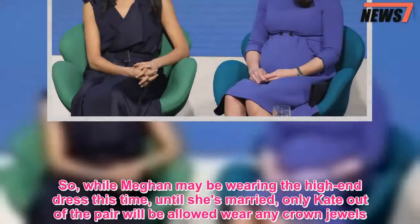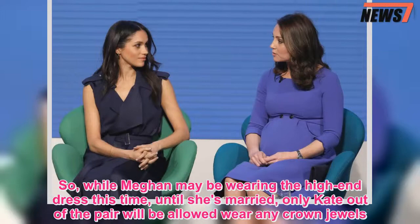So while Meghan may be wearing the high-end dress this time, until she's married, only Kate out of the pair will be allowed to wear any crown jewels.